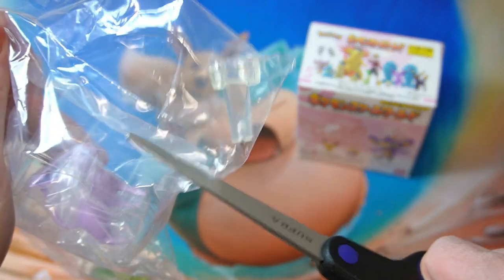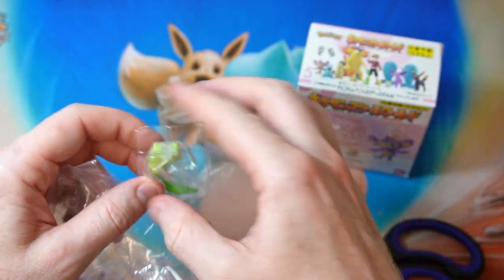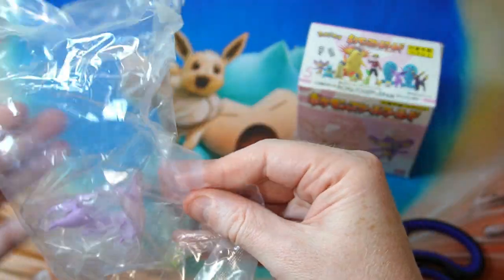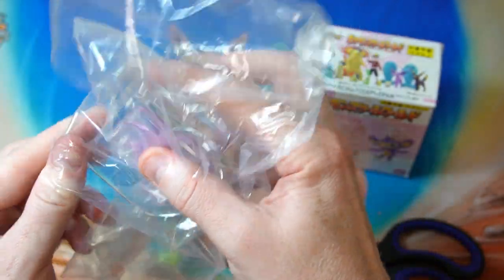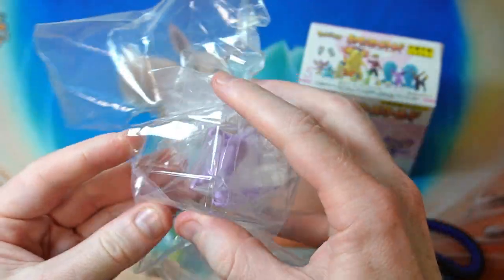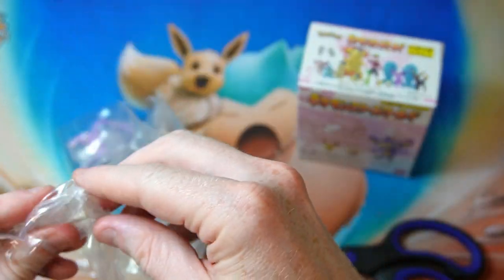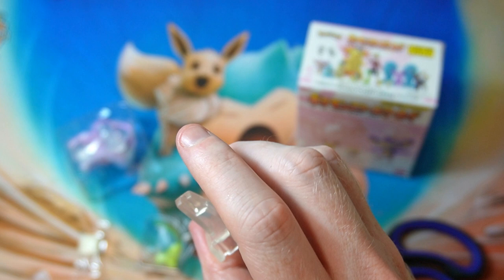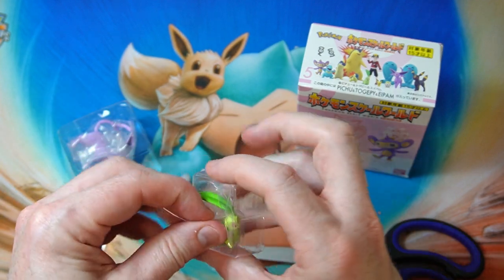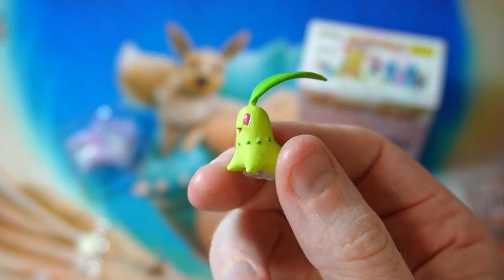I was not expecting Chikorita to be this small. Now I'm really curious to see the Pichu. We've got a little plastic stand in here as well. They do have Umbreon and stuff in this set — I would have liked to get Umbreon but they didn't have any on sale. Guess that stand is for Espeon by the look of it. This Chikorita is too small. Let's take him out — good little Chikorita-shaped piece of plastic. It's so tiny, I was not expecting that.